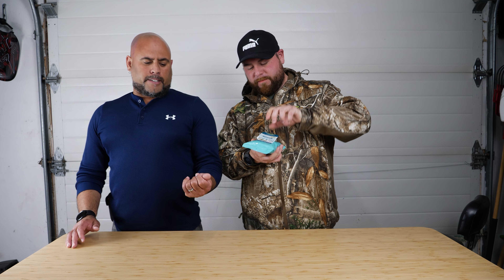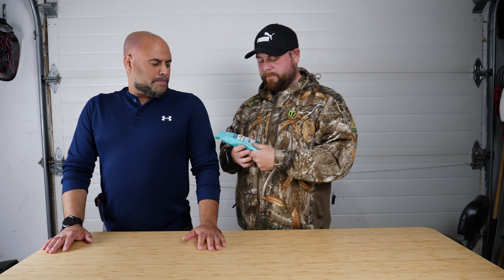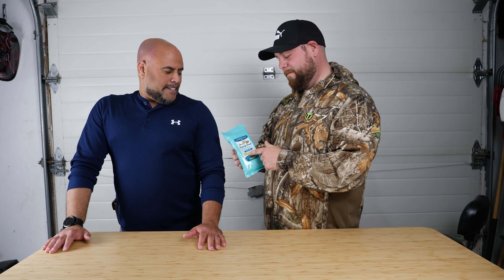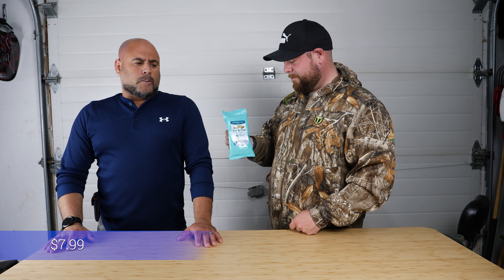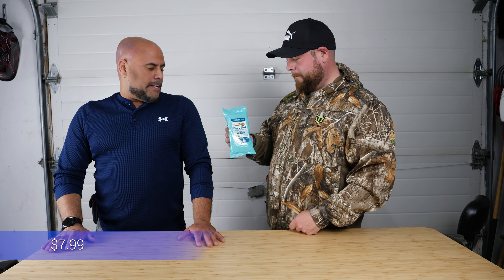It does help get the slime from the fish off your hands. It does remove the smell well — kills the stink. That's what it says. I believe it was maybe five dollars or so. Well worth the money. This should be in everybody's bag.